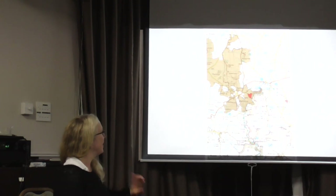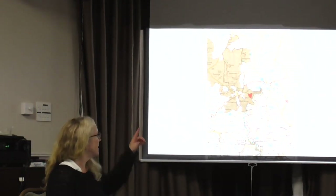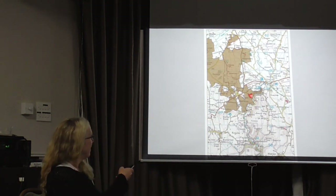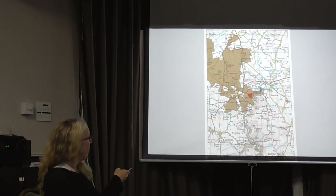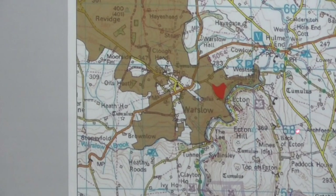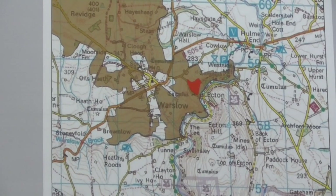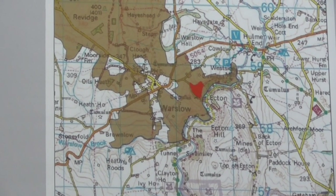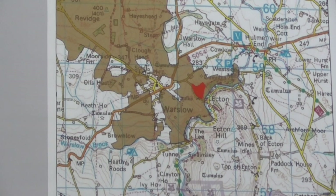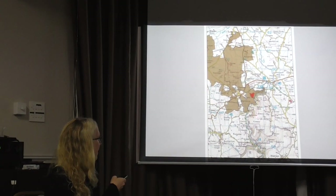The red area in the middle on the map is Dale Mine, and you can see that just below it to the south is Ecton Hill, which is the site of Ecton Mine — a copper mine that has been mined since the Bronze Age and was owned by the Dukes of Devonshire. Chatsworth Estate is on this side here.